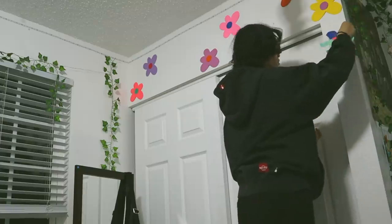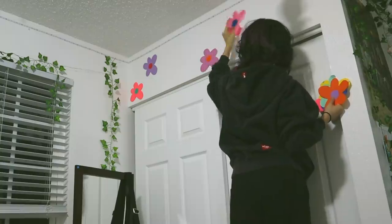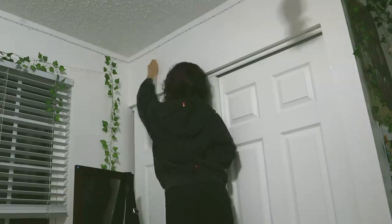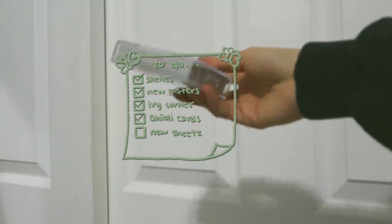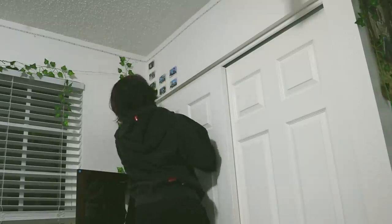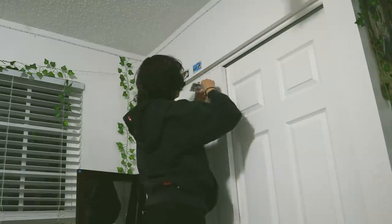I also decided to take down the flowers on my closet. Like with most of my room, I was just simply tired of looking at them, and some of the flowers were missing anyway because I ripped them off and put them on a school project. I still wanted a bit of color on that wall, so I replaced the flowers with some Kiki's Delivery Service cards that I got as a Christmas gift last year and hadn't used yet.